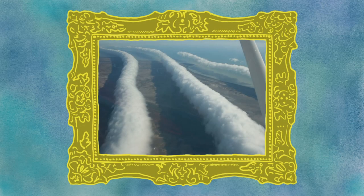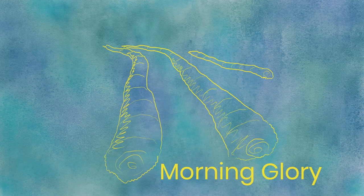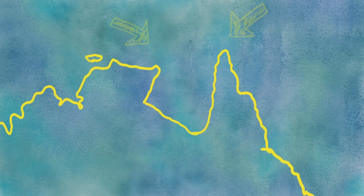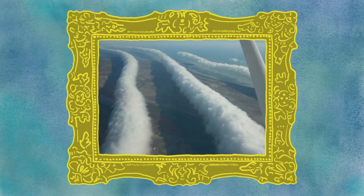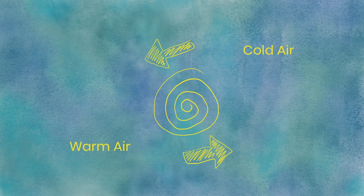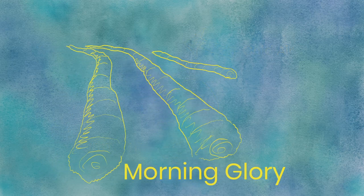Morning Glory. Long and tube-like, these rare clouds look like they're actually rolling over the ground below. The only place on Earth where these predictably occur is the Gulf of Carpentaria in northern Australia. Having been researched for decades, it's thought to be caused by the unique land formations around the gulf allowing breeze to hit from both sides. This allows cold night air to hit a warm inversion layer and create a rolling pattern, and then in the humid Australian mornings, moisture forms clouds inside the rolling air.